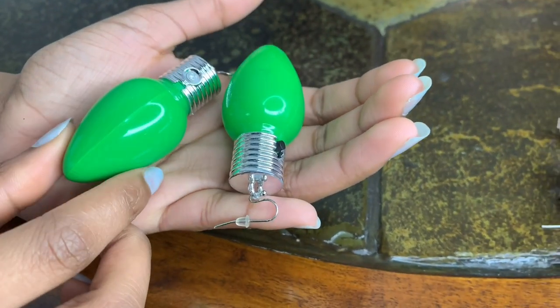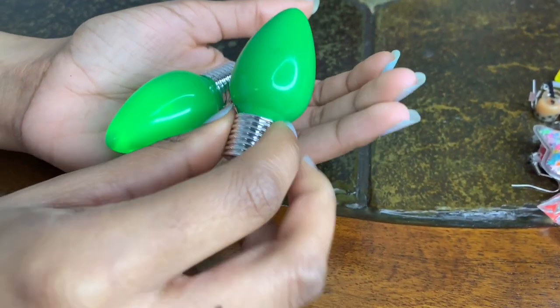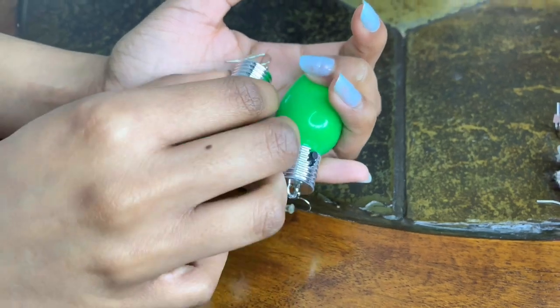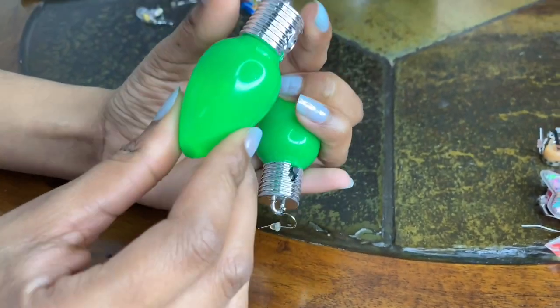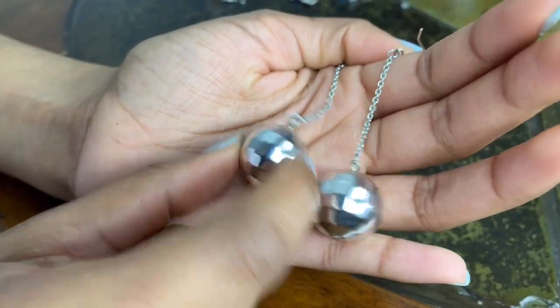These are just some Christmas bulbs and they light up. I believe these are from the dollar store — my dad got these for me. And I got these little disco balls from Forever 21.